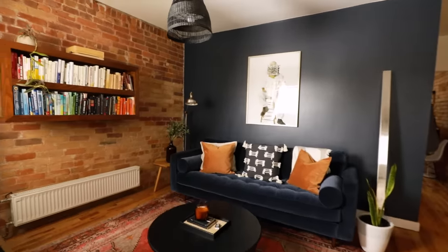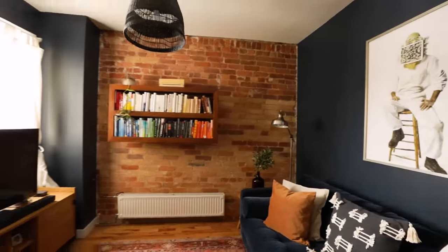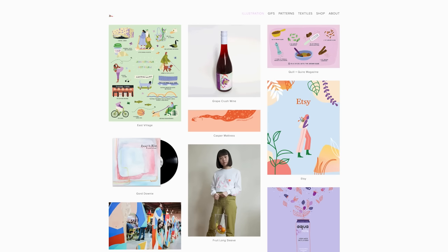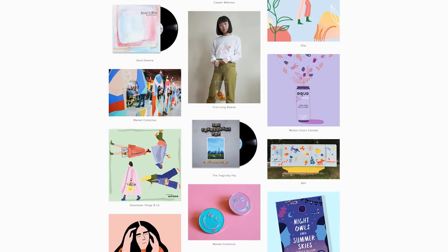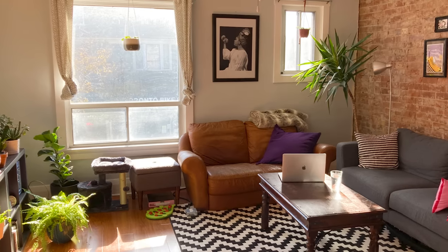Ever since I made over Noah's living room you guys have been asking for a similar style — dark moody brick wall, velvet sofa, you know the whole vibe. So today we are making over Jen's living room. Jen is actually an artist I've followed for a while; she does lots of commissions around the city of Toronto. I'll link all of her social media down below. This is what the living room looks like now.